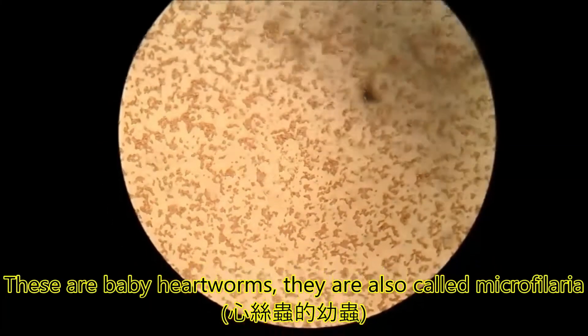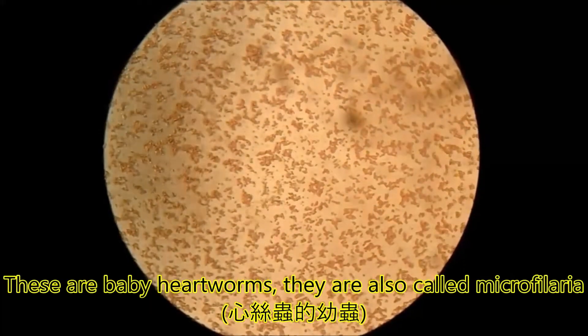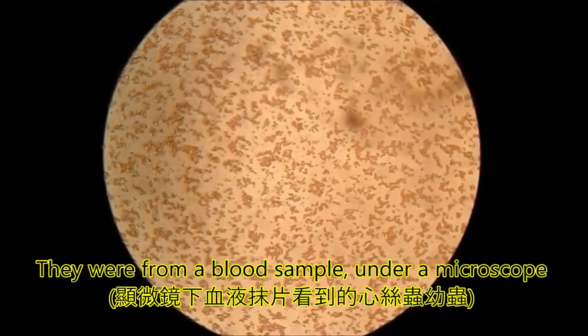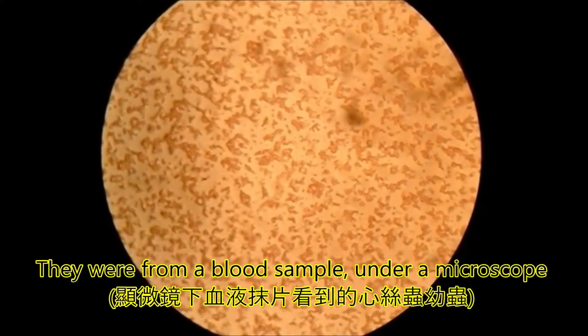These are baby heartworms, also called microfilaria. They were seen from a blood sample under a microscope.